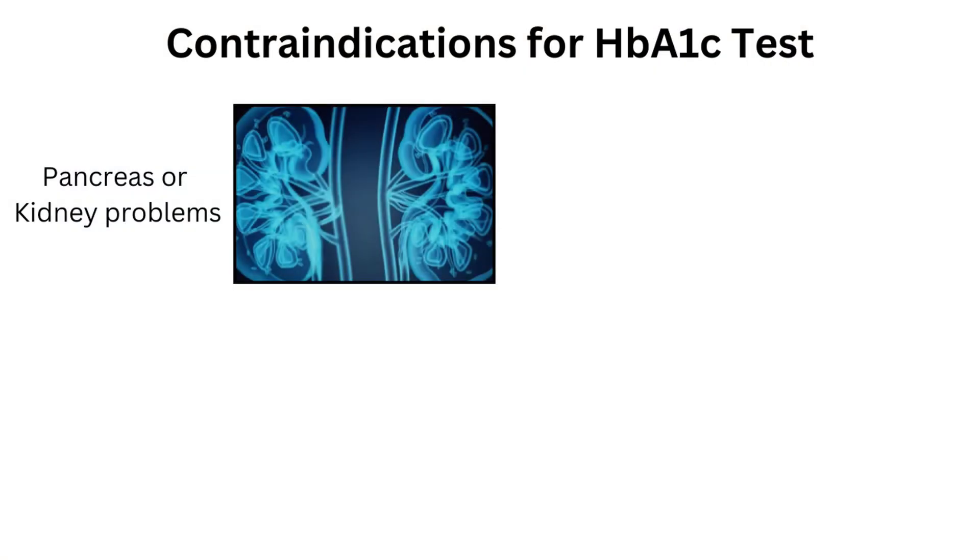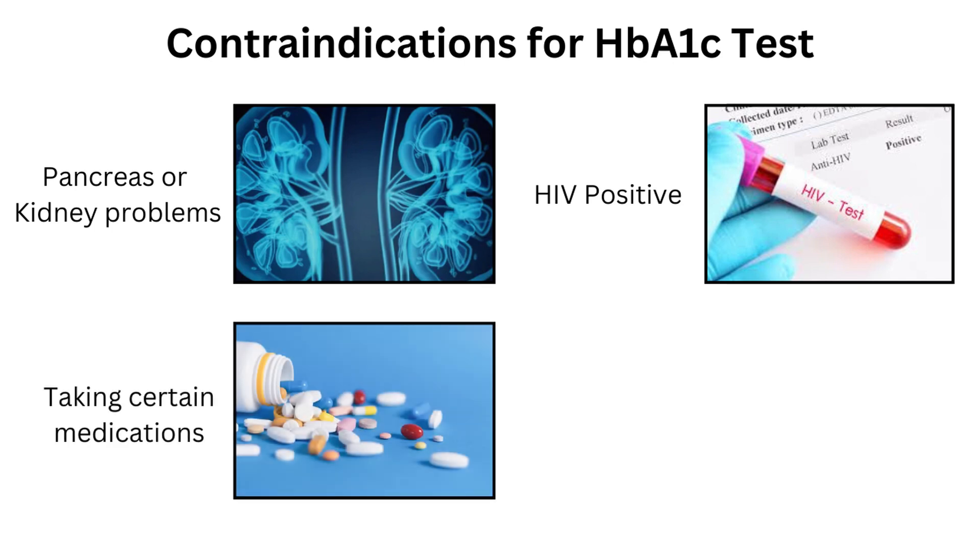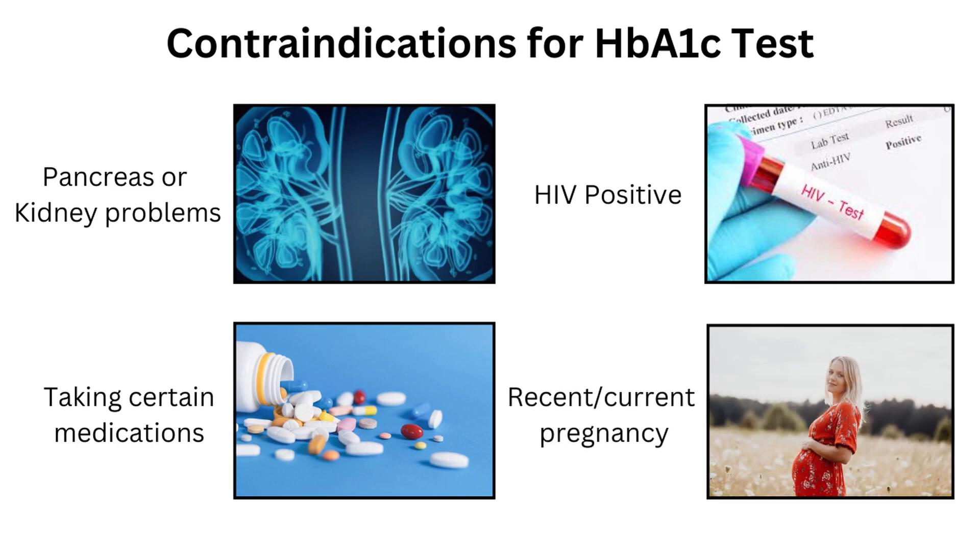There are certain health conditions where the result of the HbA1c test may not be accurate. This includes people with pancreas or kidney problems, those who are HIV positive, taking medication that affects blood glucose, and anyone recently or currently pregnant.